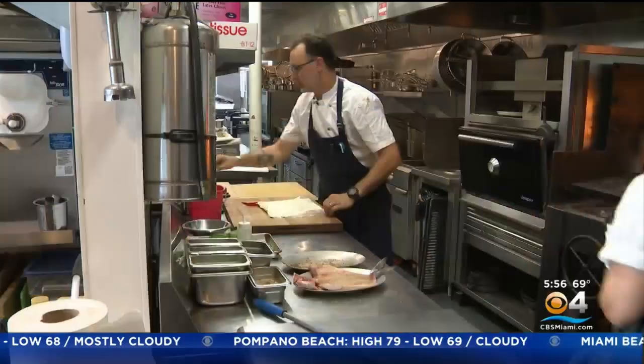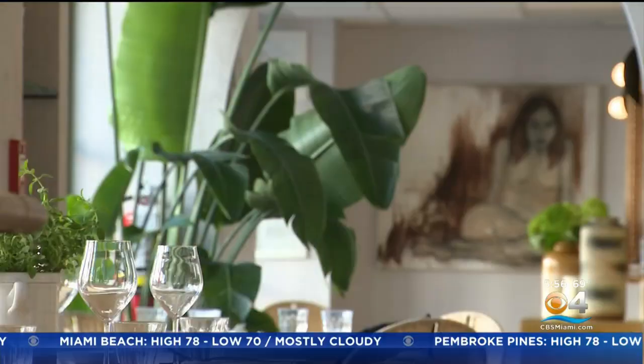Chef Nano describes the cuisine as coastal Mediterranean: simple, super simple, lots of seafood, fresh, light. That's what it is about.